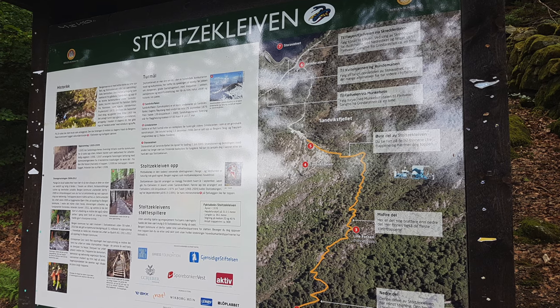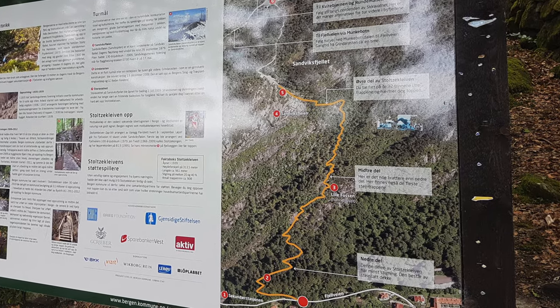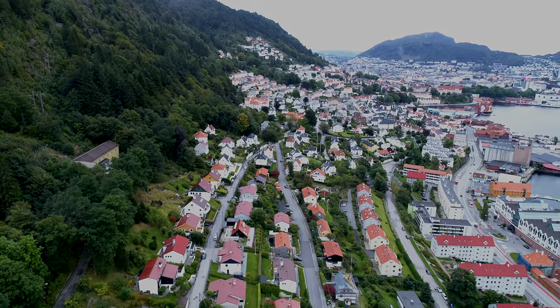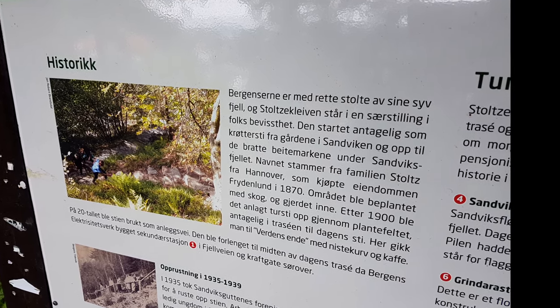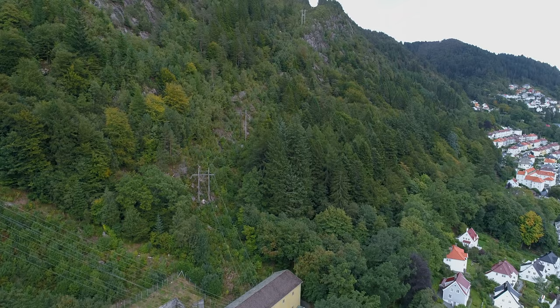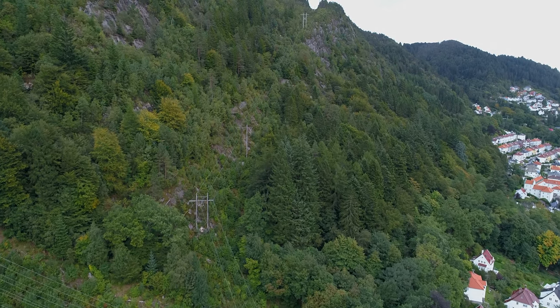It is a short elevated hike consisting of almost only stairs. Originally, the path was a way for the Stoltz family farmers to get to their fields in the late 1800s. It was later extended up the mountainside in 1937.